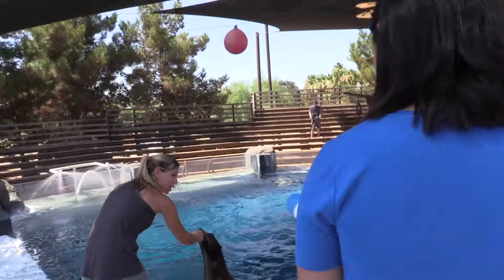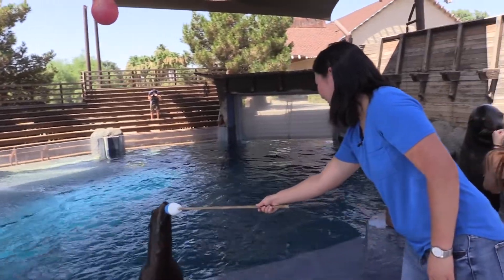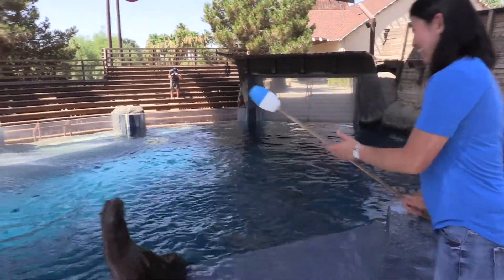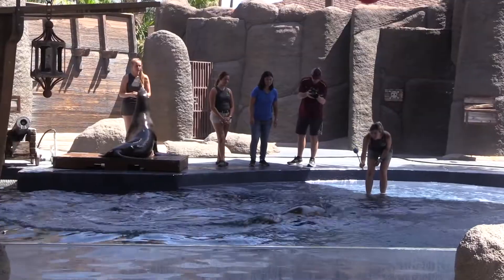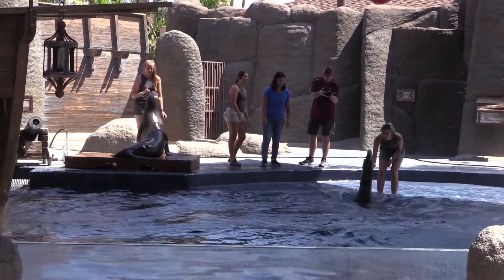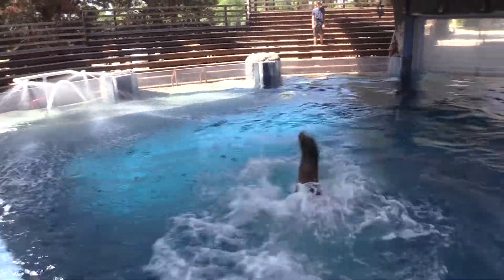Go ahead and hold out your target pole. This tool and the target is a fundamental behavior that we use with our sea lions to help shape all the behaviors that you've seen.